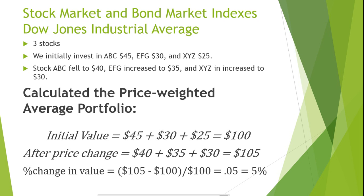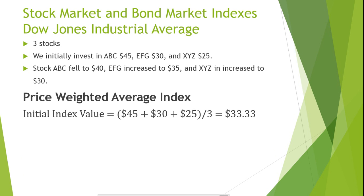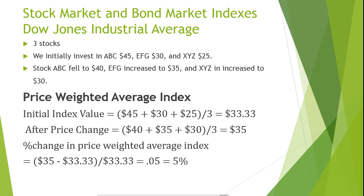Now let's calculate the price-weighted average index. The initial index value is $45 plus $30 plus $25, divided by 3, since there are 3 stocks, giving us an average stock value of $33.33. The value after the price change is $40 plus $35 plus $30, divided by 3, giving us an average share price of $35. The percentage change in the price-weighted average index is $35 minus $33.33, divided by $33.33, also giving us a 5% change.